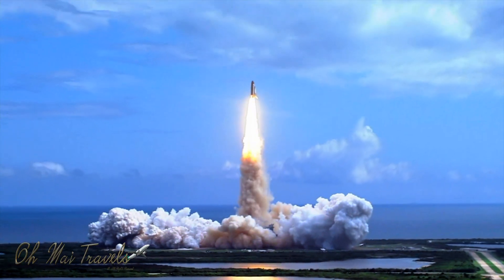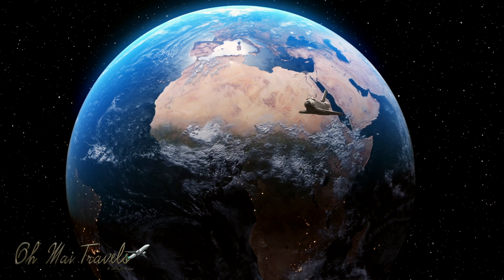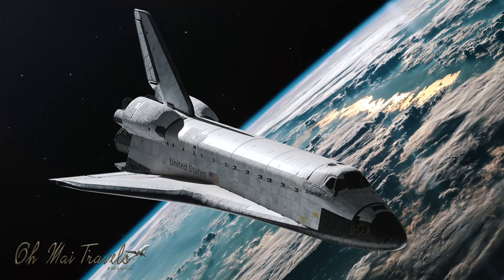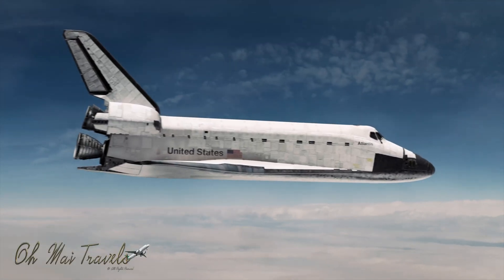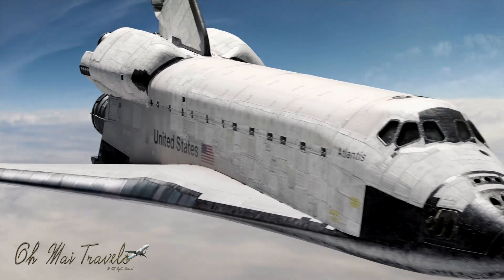Space, the final frontier. This is the final episode at NASA, Kennedy Space Center. Welcome back everybody. We're going to finish up our mission with the Apollo Saturn V rocket, the space shuttle Atlantis, and much, much more. So stay with us — we promise it'll be out of this world.